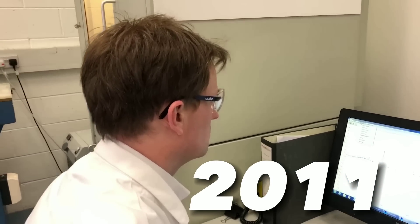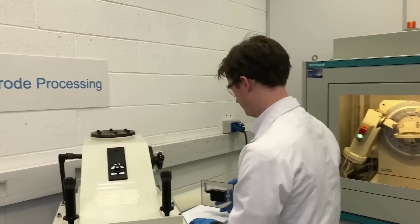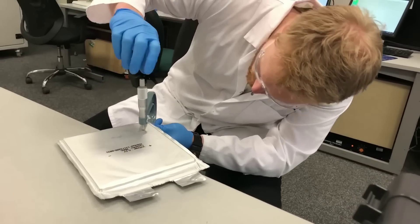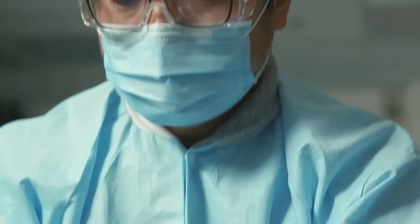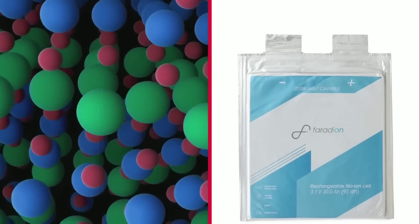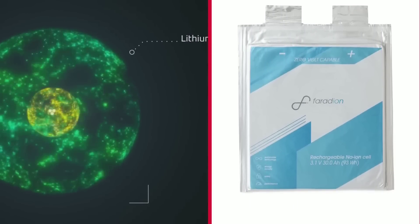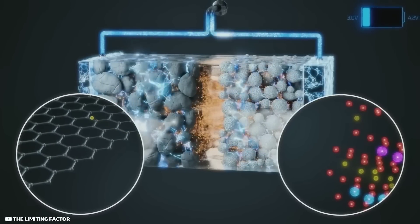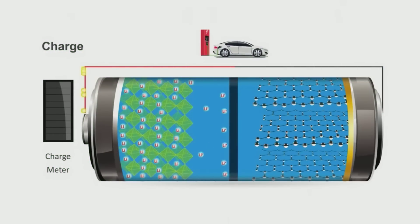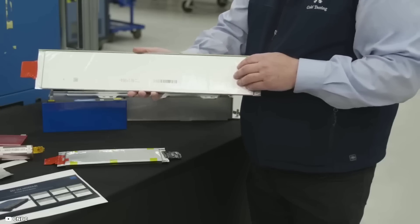Faradion was founded in 2011 as the world's first non-aqueous sodium-ion battery company. Non-aqueous means the battery uses an organic solvent instead of water as the electrolyte, which allows for higher energy density and voltage than aqueous sodium-ion batteries. Faradion has developed its own patented chemistry and materials for its sodium-ion batteries, delivering high performance, safety, and cost-effectiveness for various applications.